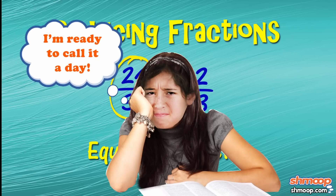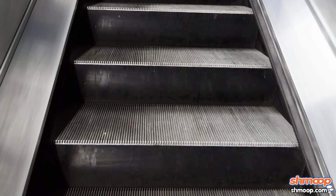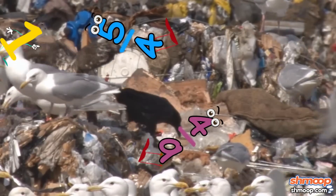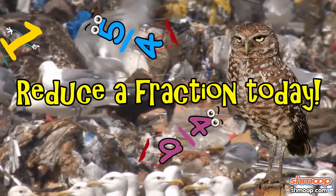If you had realized from the beginning that the greatest common factor of twenty-four and thirty-six is twelve, you could have saved yourself a couple of steps. But you'll get the hang of it the more you practice. The world's fractions are counting on you. Give a hoot. Don't pollute. Reduce a fraction. Today.